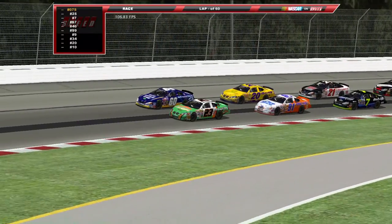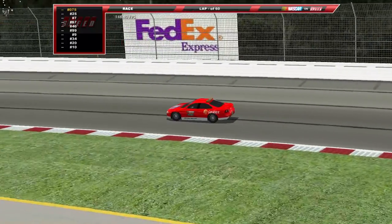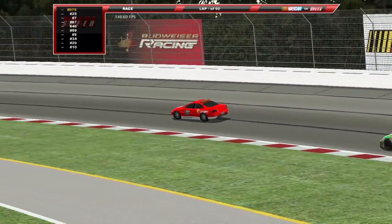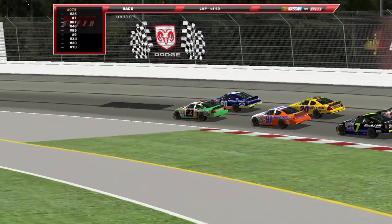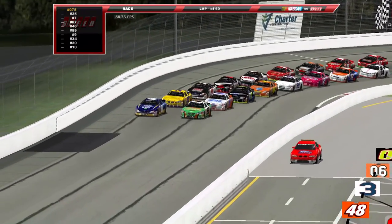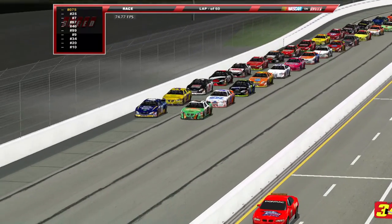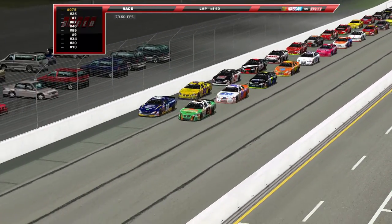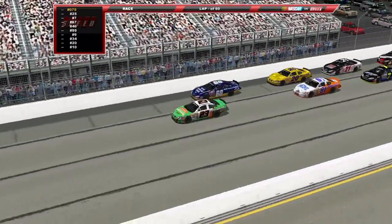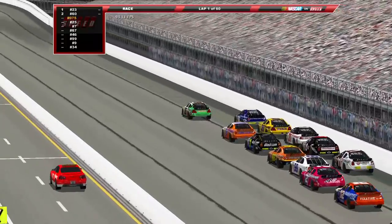We come to three and four, the pace car at any second will make that hard left turn onto pit road — there it goes. Now here we come down the front straightaway. The 23 of Jason Jarrett leading us to the green for the first time, and there we go — green flag in the air, we're racing at Gateway International Raceway.